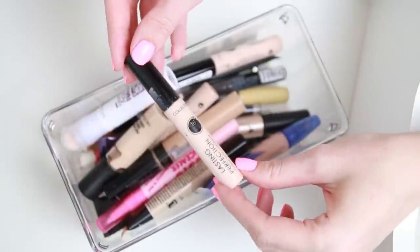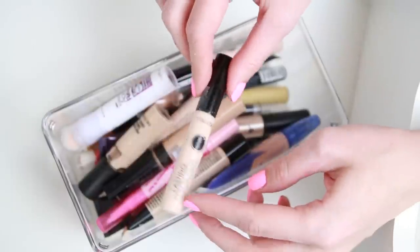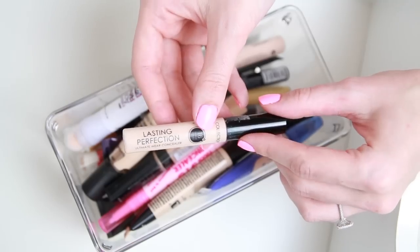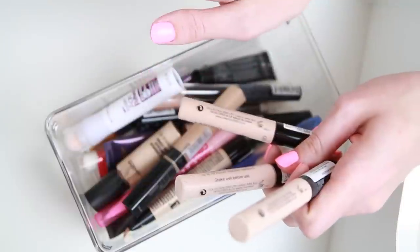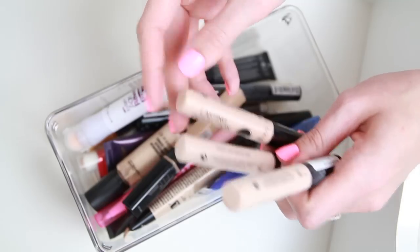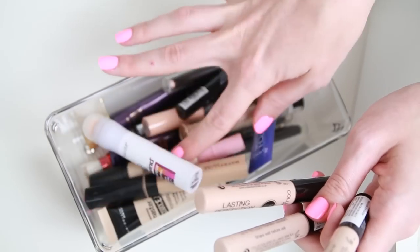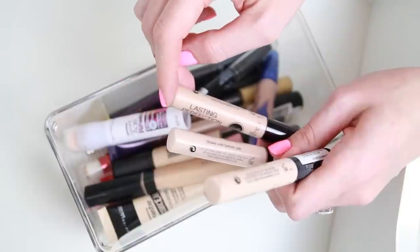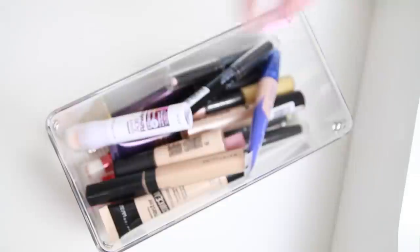I have my Collection Lasting Perfection Concealer — I have a couple of these because I love them and you can't get them in the US. Every time I do a swap with one of my friends from the UK, I always ask for these. I'm in color Light Too. This is an amazing drugstore concealer and I'm honestly jealous of people who can get it any time they want — I really love it.